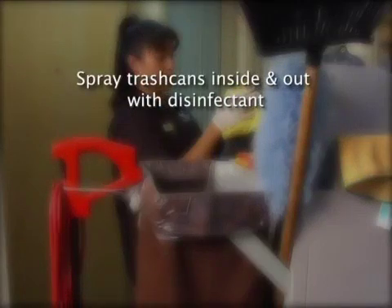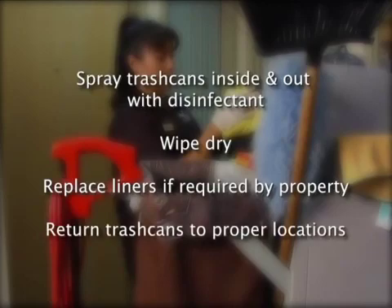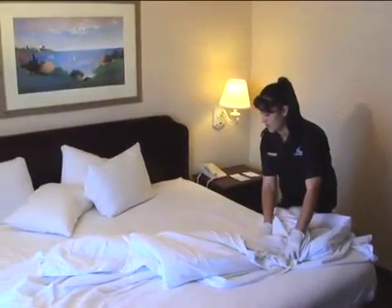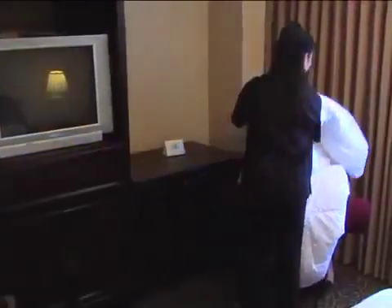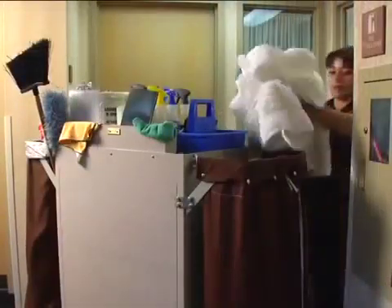Spray trash cans inside and out with disinfectant spray cleaner and wipe dry. If liners are used at your property, replace them each time you clean a guest room. Be sure to return all trash cans to their proper locations. In the guest bedroom, after removing the trash, you will remove used linen from the bed. Exercise extreme caution when performing this task — sharp objects like syringes can be hidden in the linens or between the mattress and the box springs. You may also find blood or other body fluids on the linens. That is why it is very important to keep your protective rubber gloves on during these tasks. You will remove the bedspread, pillow, and blanket and place them on a chair or another bed, never on the floor. Return soiled linen to the room attendant cart.